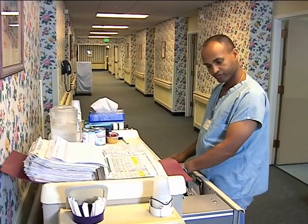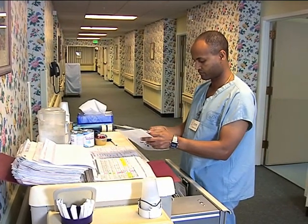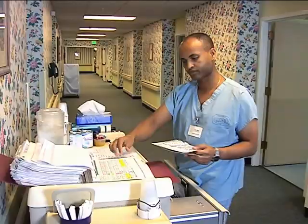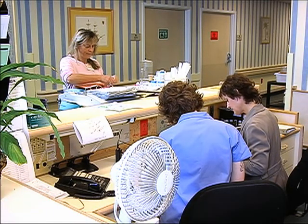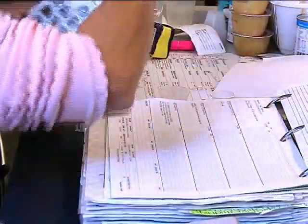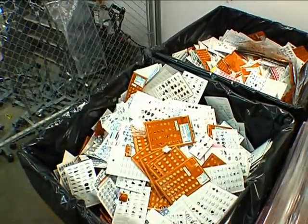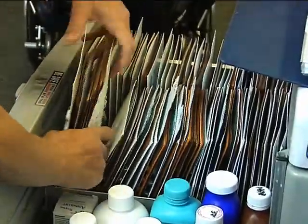Medication distribution systems haven't fundamentally changed in decades. Patient-specific dispensing for 30 days at a time simply cannot keep pace with changing patients' needs. A typical 100-bed facility can average over $10,000 of wasted medications each month. Reducing medication waste will be more critical as CMS's short-cycle dispensing ruling impacts long-term care pharmacies.